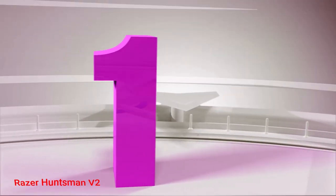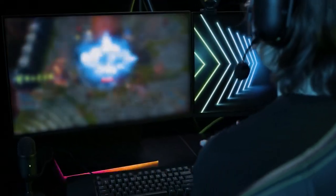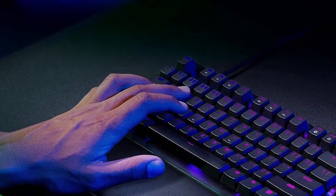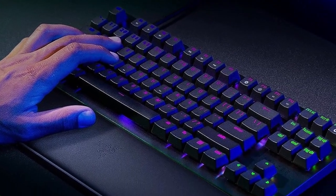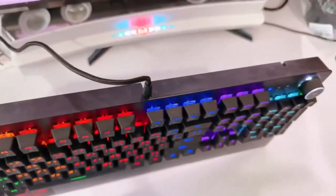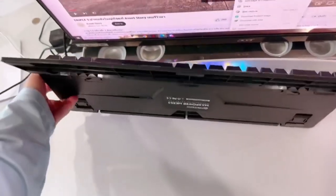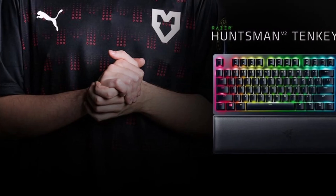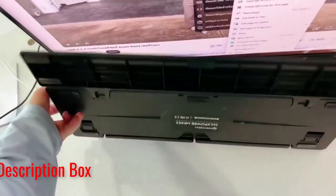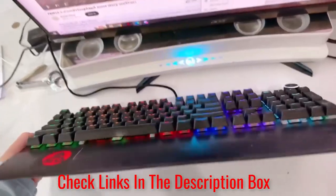Number 1: Razer Huntsman V2. If you don't want to pay quite as much, the Razer Huntsman V2's light optical switches, effective sound dampening, and crisp PBT caps are pleasant for work or play, though its switches aren't hot-swappable. If you don't need all the extra features of the Wooting 60E and just want something a little less pricey, consider the Razer Huntsman V2 TKL. There's no rapid trigger, analog input, or custom actuation here — just a solid, well-built keyboard from a major brand with low latency for gaming.